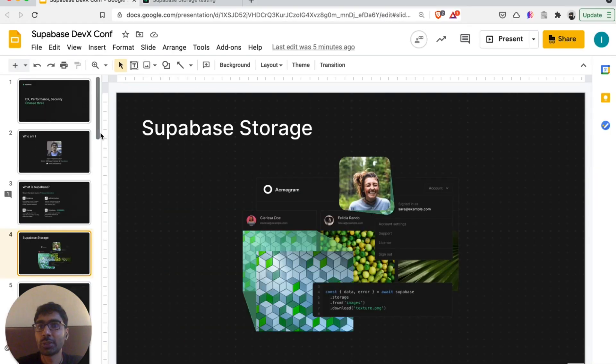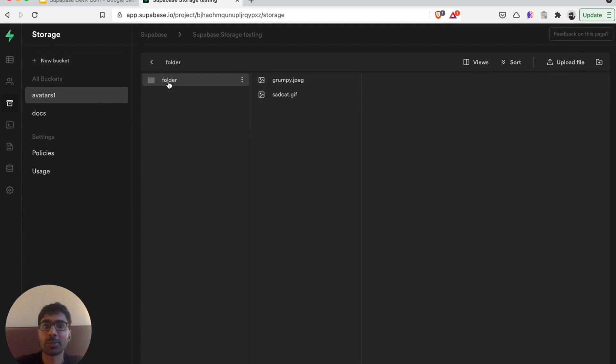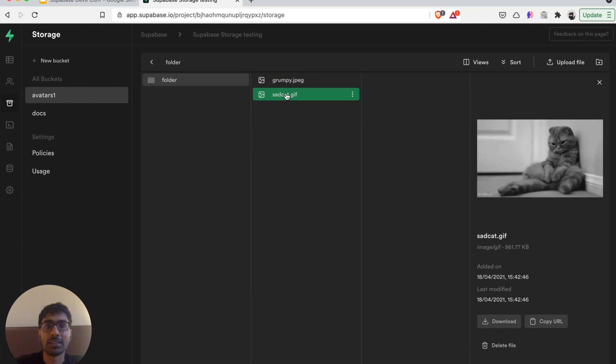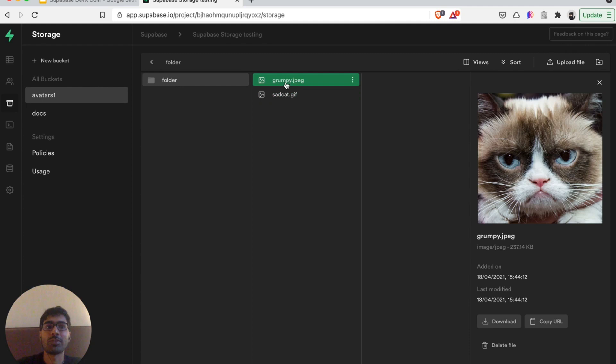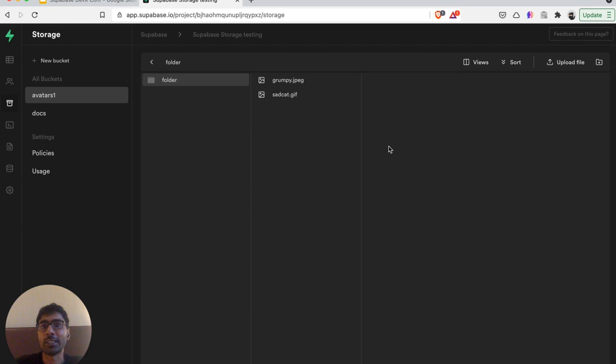Let me show you a quick demo of what the dashboard for storage looks like. We have built a way for you to easily explore different objects in your buckets. You can create new buckets, explore existing buckets, and we show rich previews of different files. We've built the UX to be very similar to a file explorer, so even if you haven't used an object storage service before, this should feel pretty intuitive.